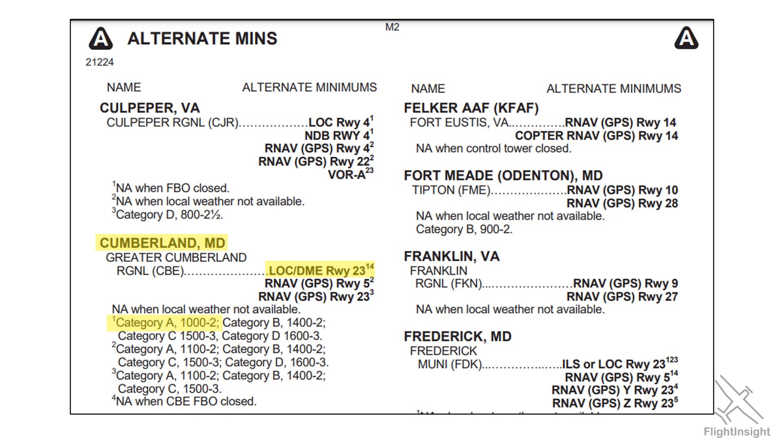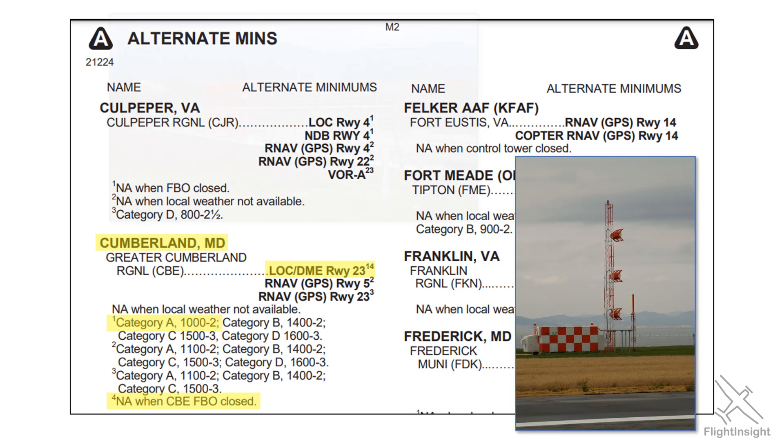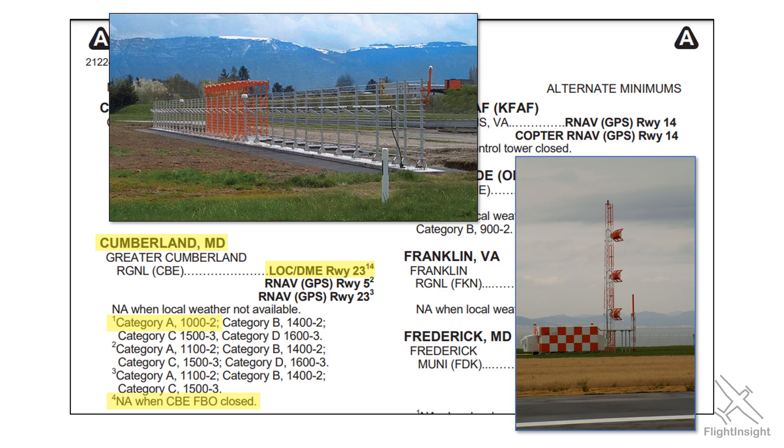We could still use the airport, but we'd have to look at another approach there to see if one qualified. Secondly, the approach is NA — not allowed to be used as an alternate if the FBO is closed at the airport. Ground-based NAV-aid approaches like the localizer require monitoring to ensure they're still working. At big airports the FAA handles this, but at smaller airports like Cumberland, there's usually just a signal to alert FBO staff that something is wrong. When the FBO is closed for the night, there's no one monitoring the equipment, and unmonitored NAV-aid approaches are not allowed to be used for alternate planning.